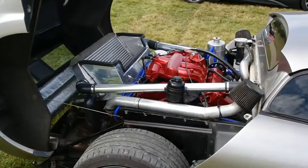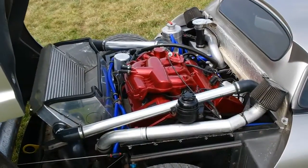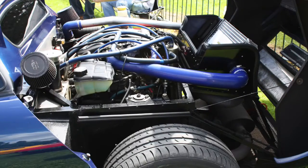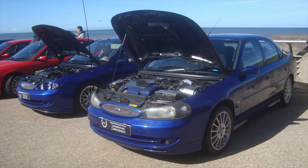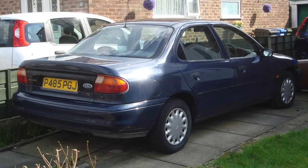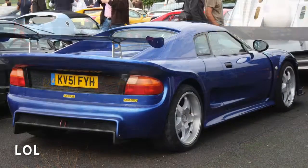The Ford Duratec V6 is commonly found in almost all Mondeos, S-Max and Fusions all over the world. Of course, Noble installed twin turbochargers to achieve such power, but still, the majority of the engine is totally the same as in an ordinary Mondeo. A cool detail is the tail lights, which are also nicked from a first-generation Mondeo — a nice reminder of where the engine was borrowed from.